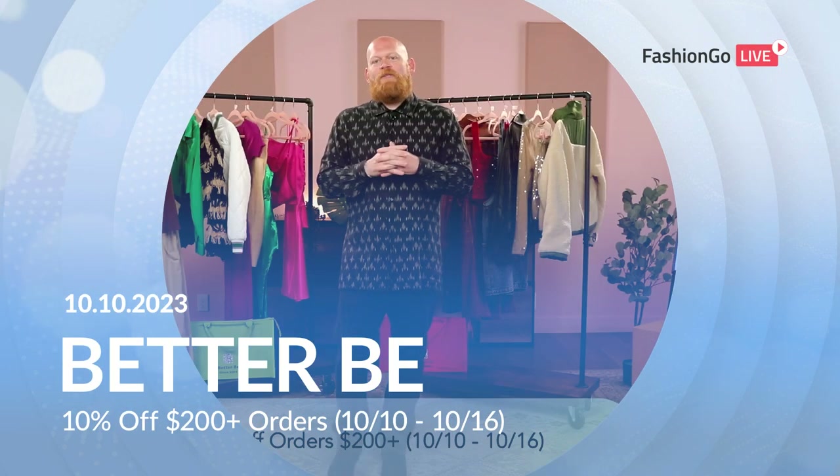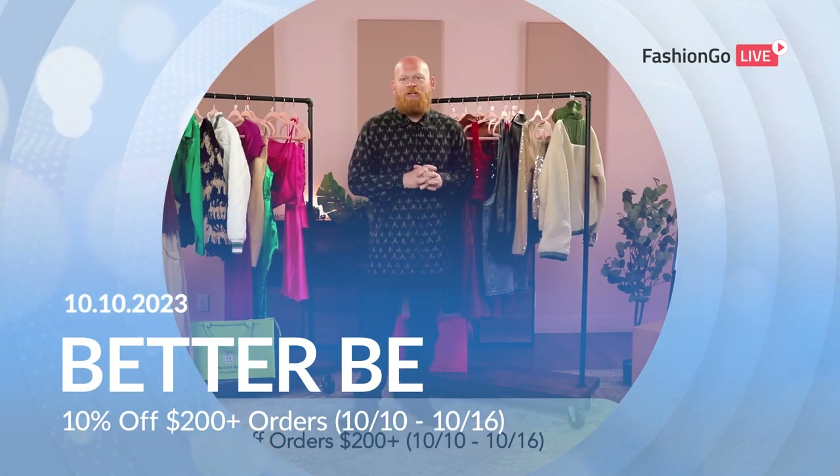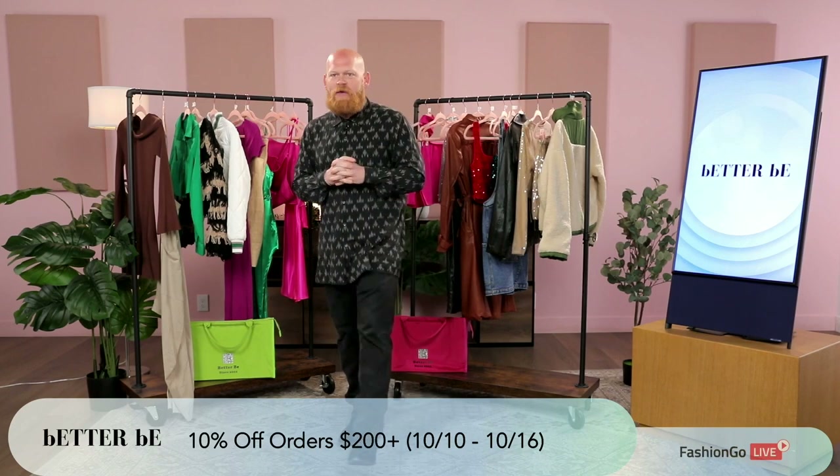All right, everyone. Welcome. My name is Patrick Wingate. I'm here with Fashion Go on behalf of Better Be.